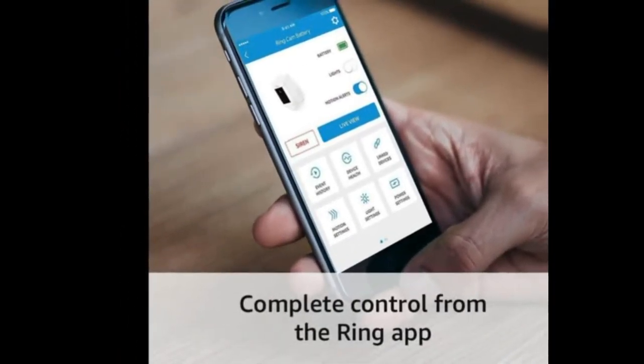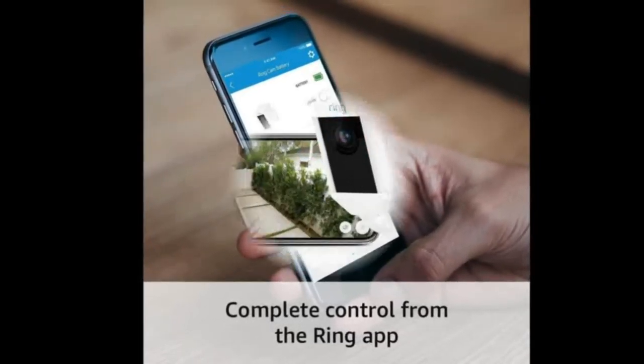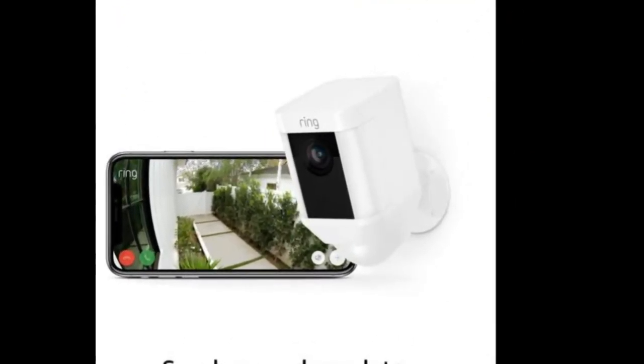Monitors your home in 1080 HD video with infrared night vision and live view. Includes built-in LED light strips and a siren. Includes lifetime theft protection — if your camera gets stolen, we'll replace it for free.